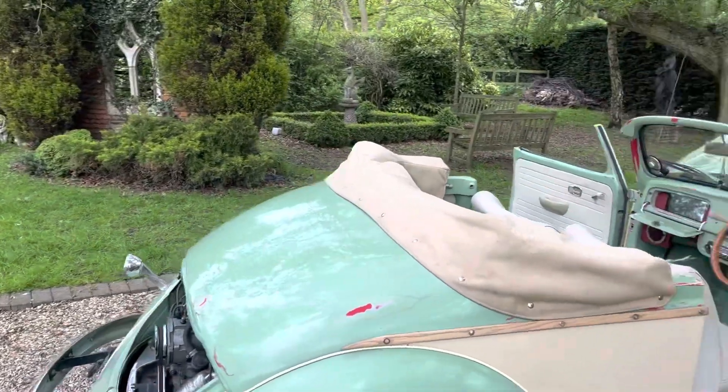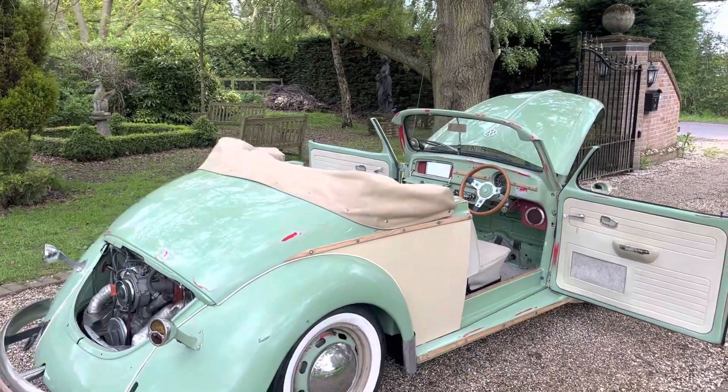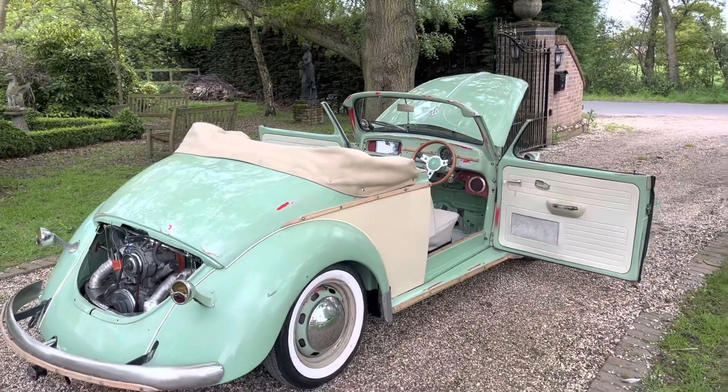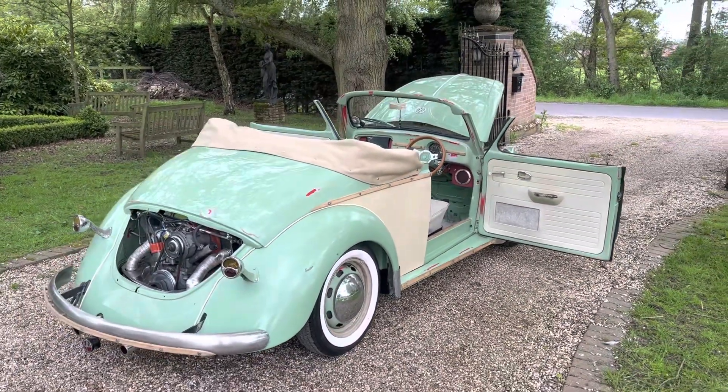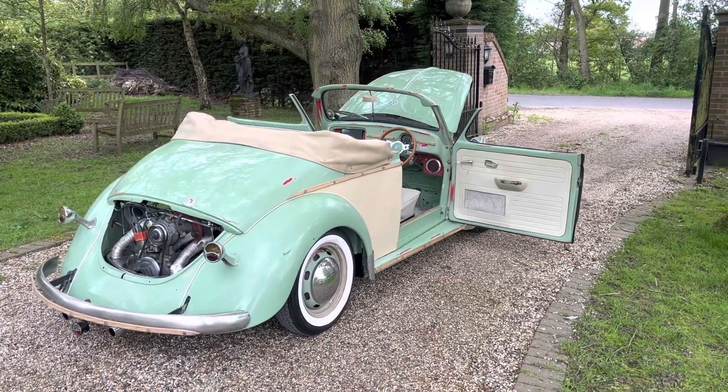All the roof is good — it's the original roof on it, and obviously that's a tonneau cover. I've got an indoor cover for it and an outdoor cover for it, but she's never kept outside.